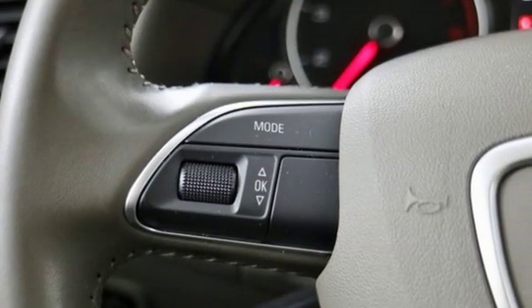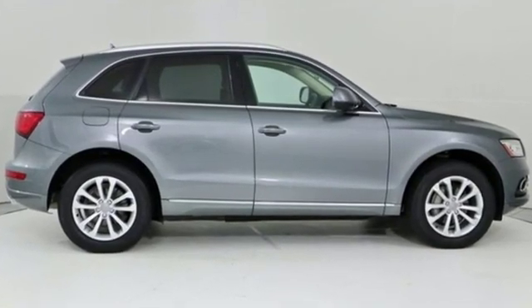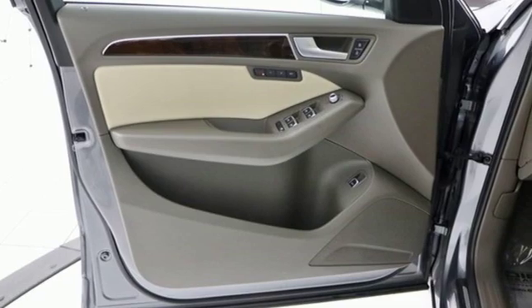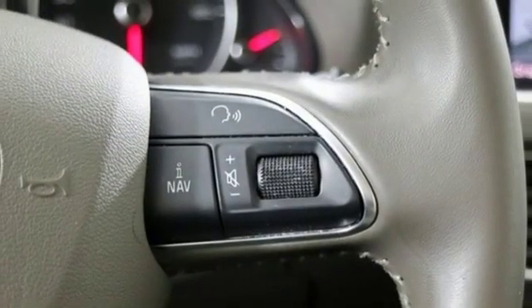Edmunds.com notes it's easy to see why the Q5 has such a broad appeal, being a favorite pick for active singletons and small families alike. Audi forges sophistication and performance into each iconic vehicle.